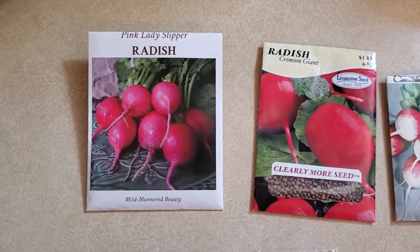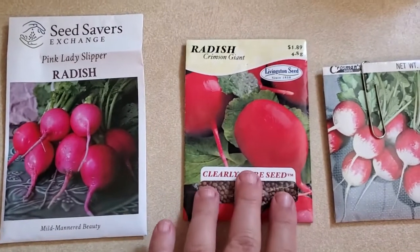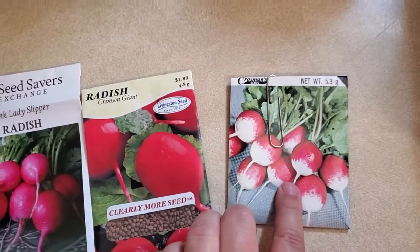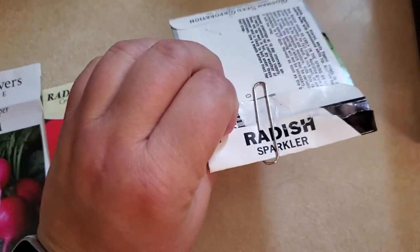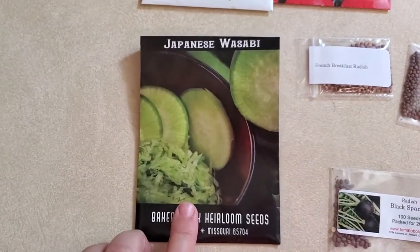This year I planted Pink Lady Slipper radishes — I got these seeds from Seed Savers Exchange. Crimson Giant from Livingston Seed, which I just got at a box store. From Crossman Seeds I ordered the Sparkler radish with the white tips. From Baker Creek I have Japanese Wasabi radish.